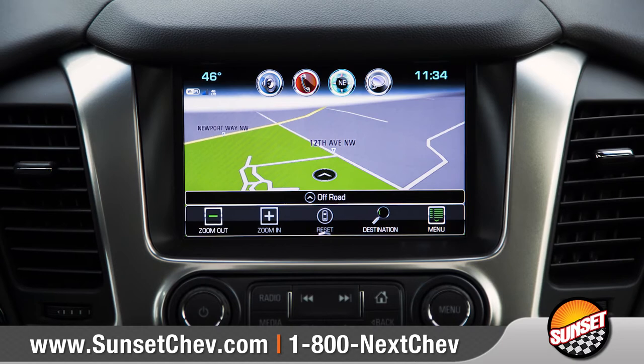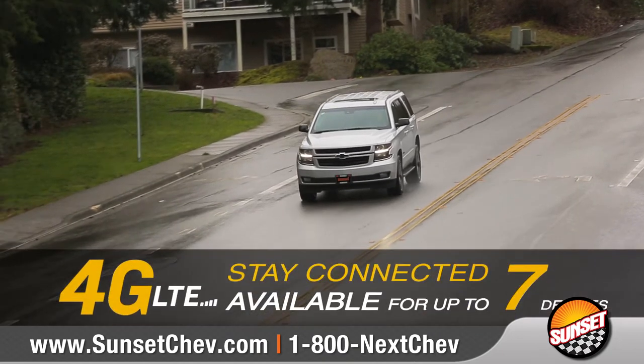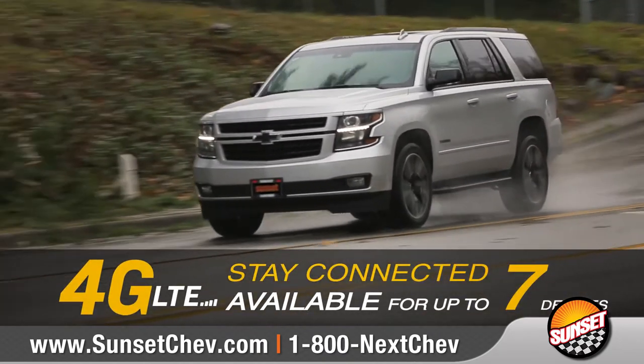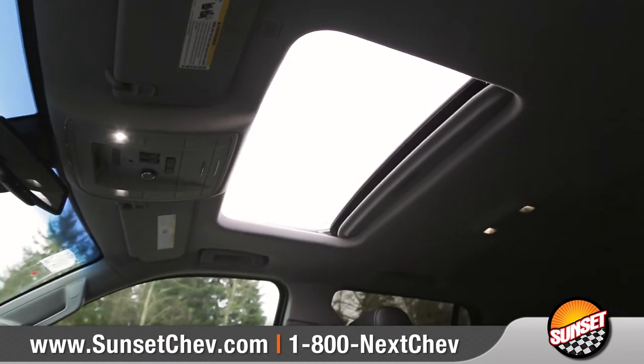Standard Chevrolet MyLink seamlessly connects your compatible smartphone to the 8-inch diagonal color touchscreen. Plus, available built-in 4G LTE Wi-Fi from OnStar will keep everyone on board connected, and an available wireless charging pad will keep you charged up along the way. Open the available sunroof to brighten up the cabin.